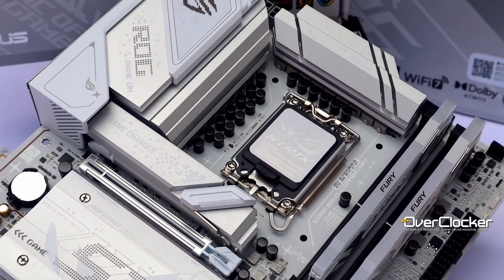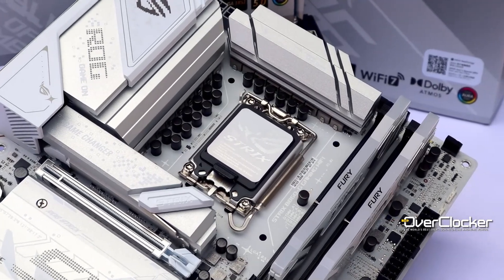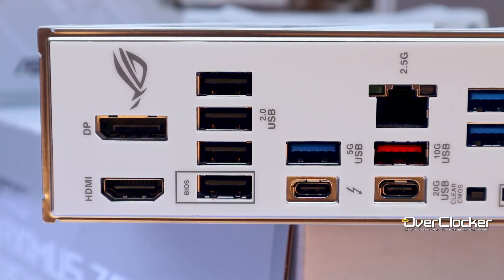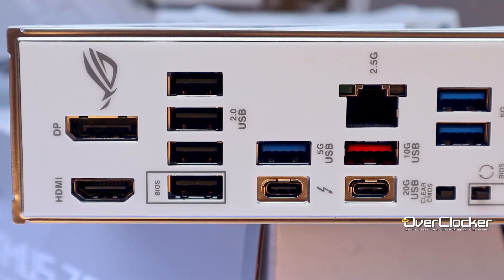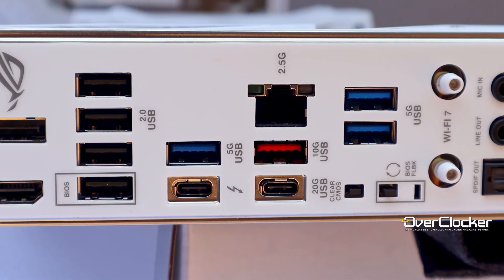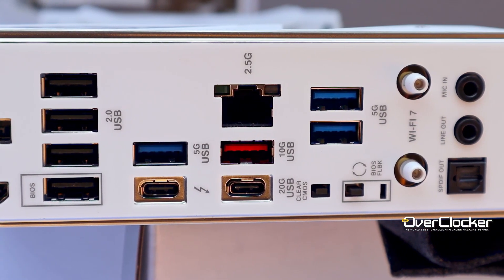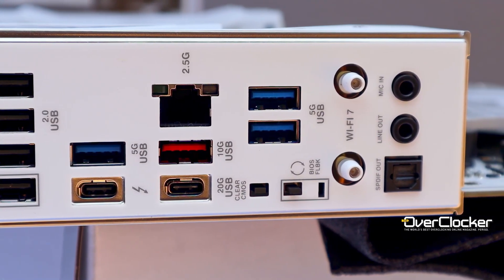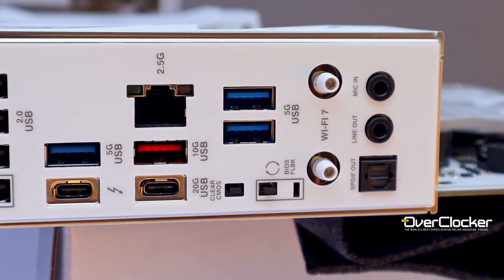Naturally, there's a single Gen 5 PCIe 16-lane slot. Turning to the rear I/O, we have DisplayPort, HDMI out, four USB 2.0 ports, three USB 5G ports, Thunderbolt 4, a single USB 10G port, a 20G Type-C port, clear CMOS and BIOS flashback buttons. We also have Wi-Fi 7 and Bluetooth 5.4 connectors, two mini jacks, and S/PDIF out for audio.